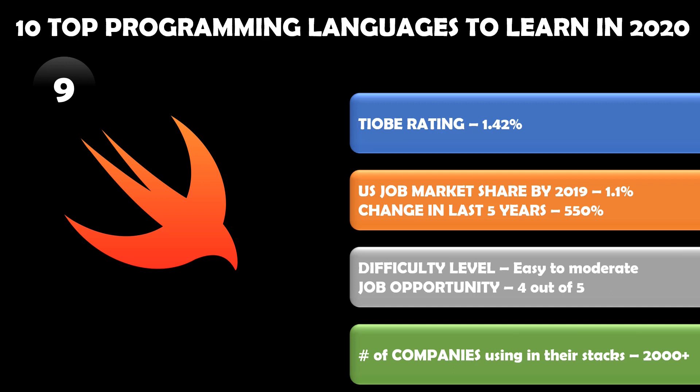More and more companies are using Swift, and already 2,000 plus companies are using it in their stacks. It is easy to moderate in difficulty level to learn, and the job opportunity is 4 out of 5 — so this language also has great potential.